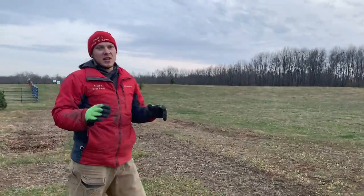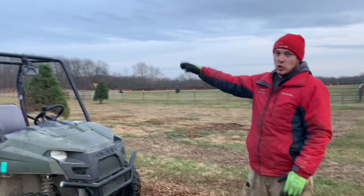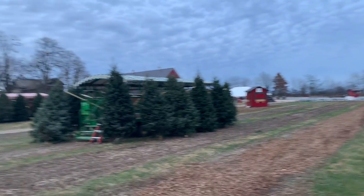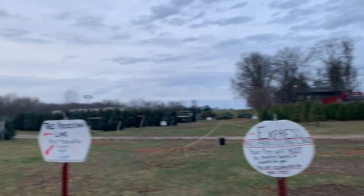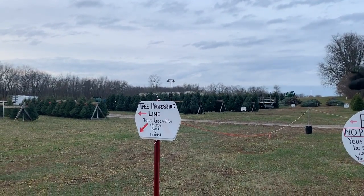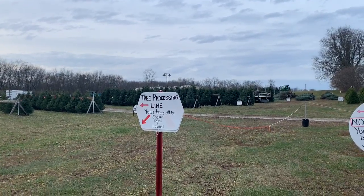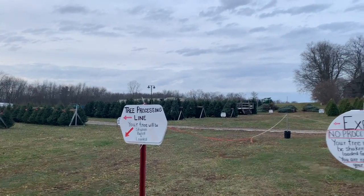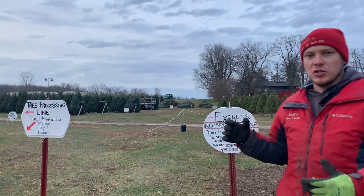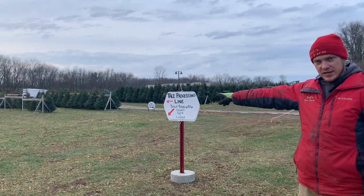I wanted to stop here to make note of a couple of things. You probably saw we drove by some of our pine trees — those trees are for sale. A lot of the white pines are right over here in that section, and also over here are all of our pre-cuts. We did get a really good selection of pre-cut Fraser firs in this year. All of the Frasers are going to be eight feet or taller. Any pre-cut trees under eight feet are actually going to be some of our own pre-cut Canaan firs, which will be right over here in this area as well.